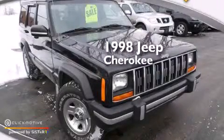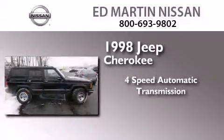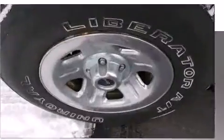This is a 1998 Jeep Cherokee. This SUV has a four-speed automatic transmission, a 4.0-liter inline six-cylinder engine, and the added capability of four-wheel drive.